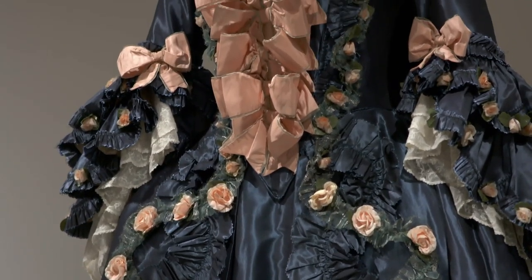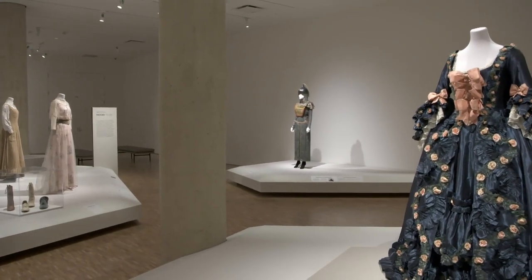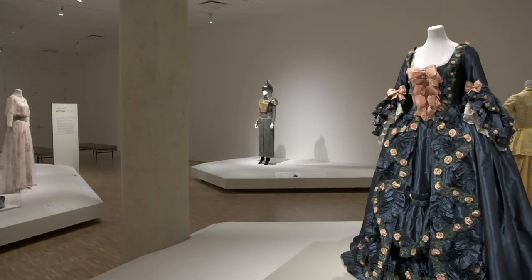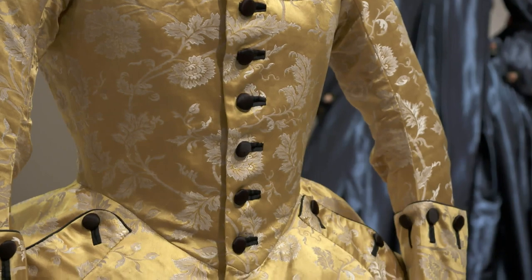Dangerous Liaisons is a wonderful film for costuming, and it's kind of a touchstone for people who watch films for the costumes. The shapes are so different, and we're so thrilled to have the ones that we do.